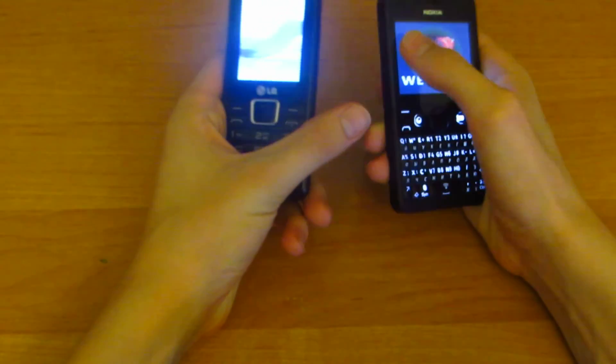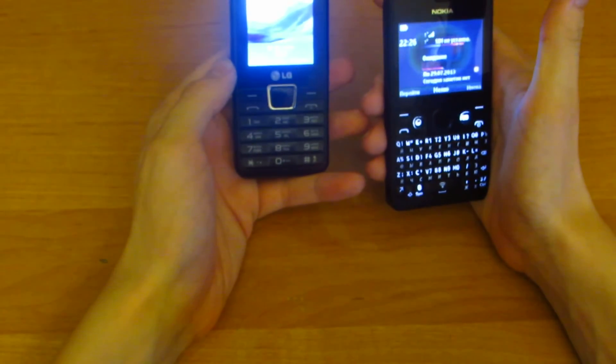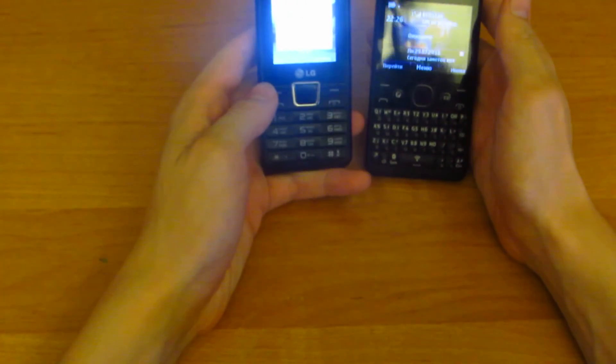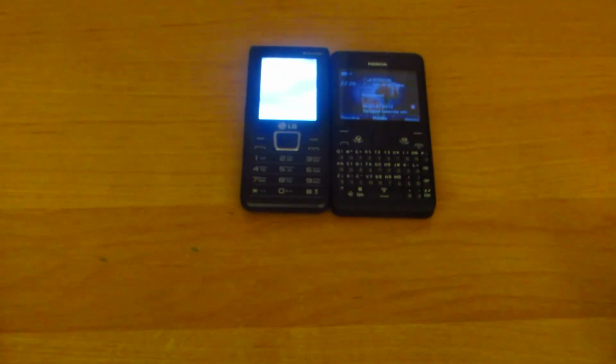In this video I decided to show you the full process of booting the device. Thanks for watching, bye, peace out.